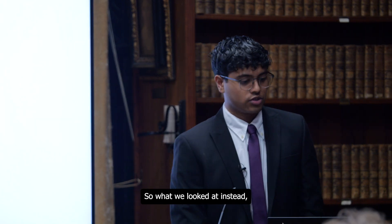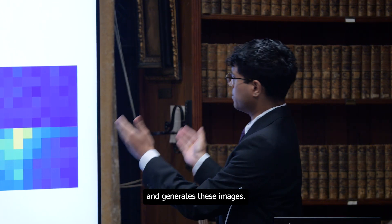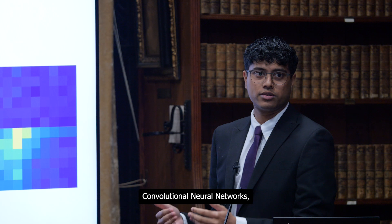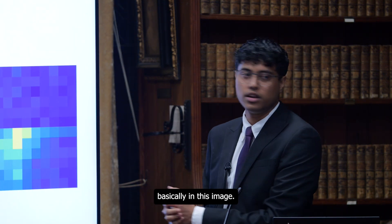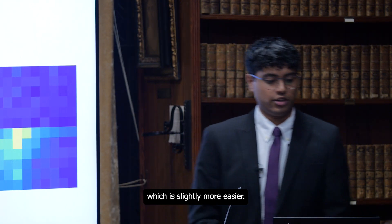What we looked at instead — the current model — is something called spectral image classification, which takes a sound window and applies a function to generate an image. On the x-axis is time again, but on the y-axis is frequency. We tried convolutional neural networks, a type of machine learning method that finds patterns in images. Essentially, we converted an audio classification problem into an image classification problem, which is slightly more tractable.